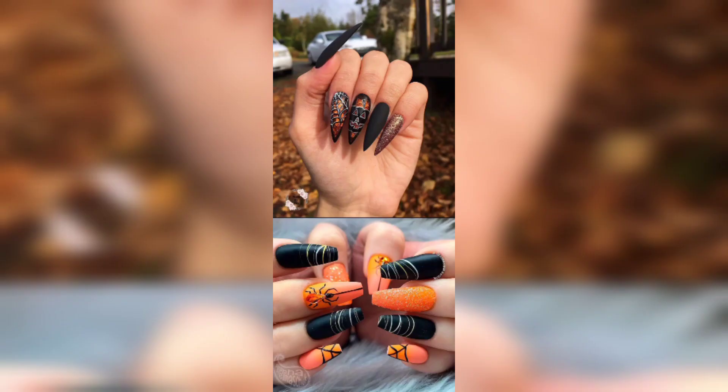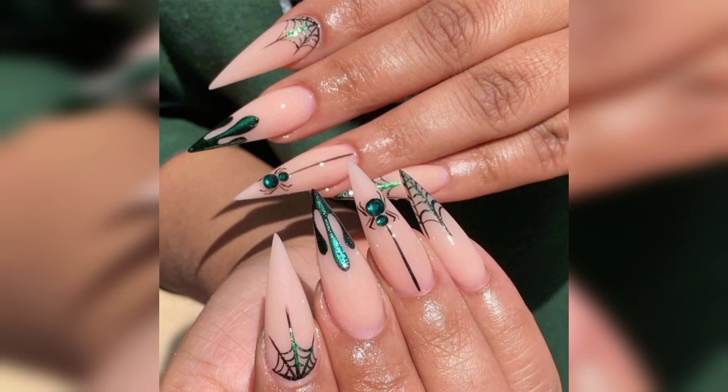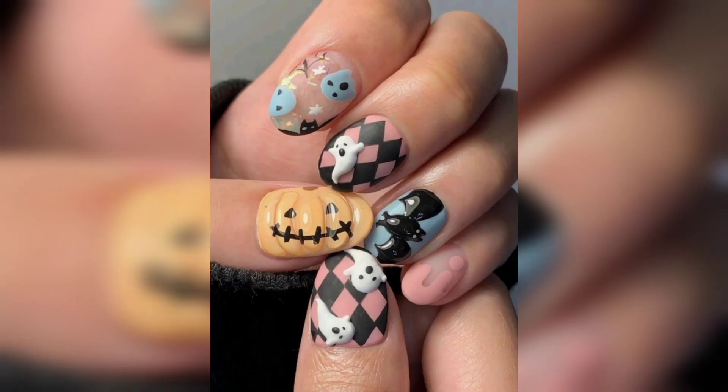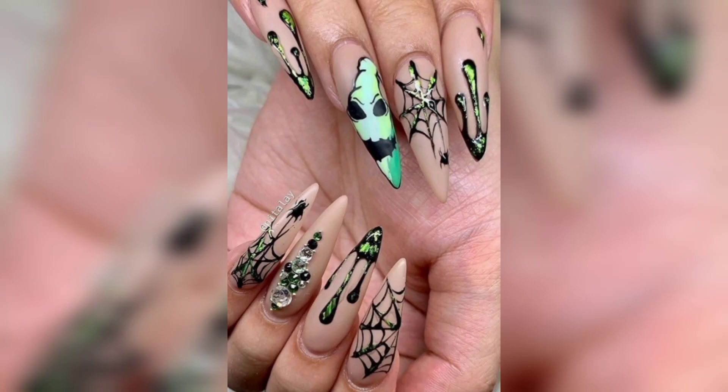Next, we have Mythical Moon Faces. These nails are for those who adore celestial beauty. Picture crescent moons, twinkling stars, and an enchanting aura. Whether you are planning a cosmic themed costume or simply want to infuse some celestial magic into your style, these nails are a stellar choice.